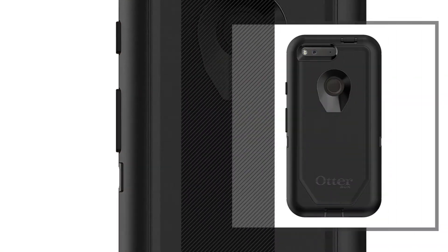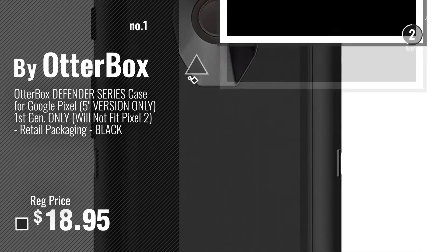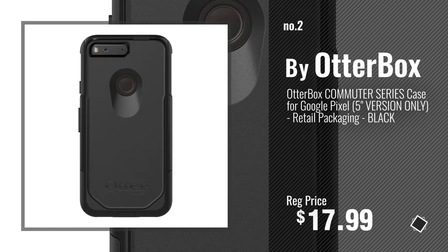Number 1: Most popular by Otterbox. Number 2: Another great product by Otterbox.